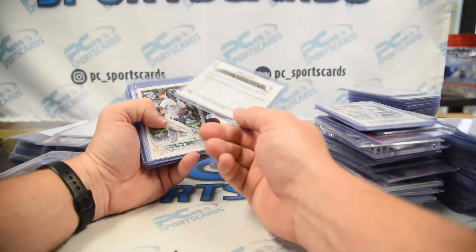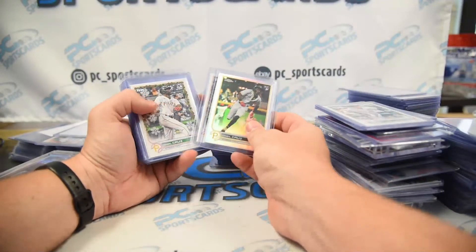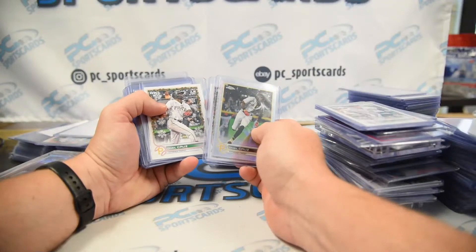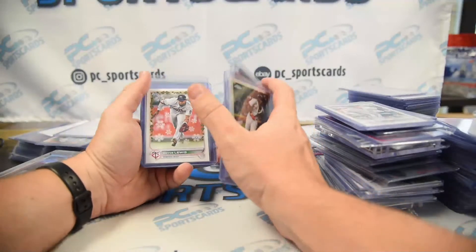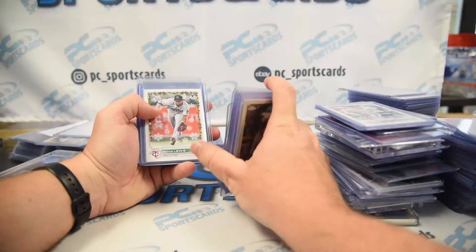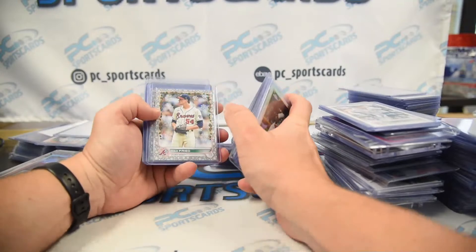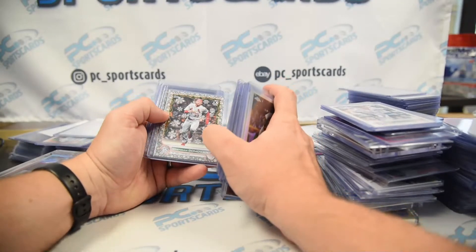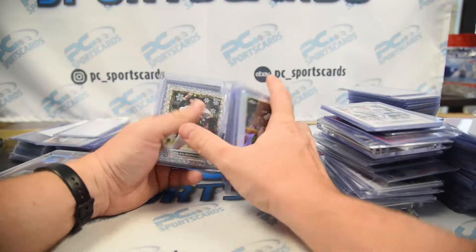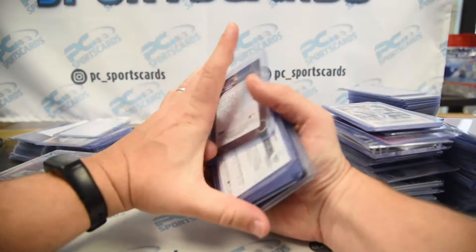I have his regular card and it doesn't look the same, so this might be decent. O'Neill Cruz. These are all hidden pretty decent — born in Germany, metallic. I don't know who Armando Cruz is.